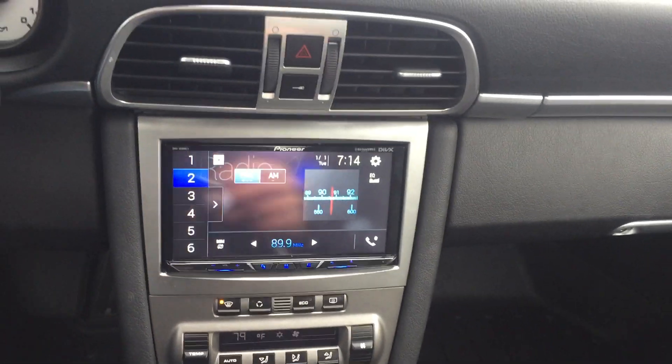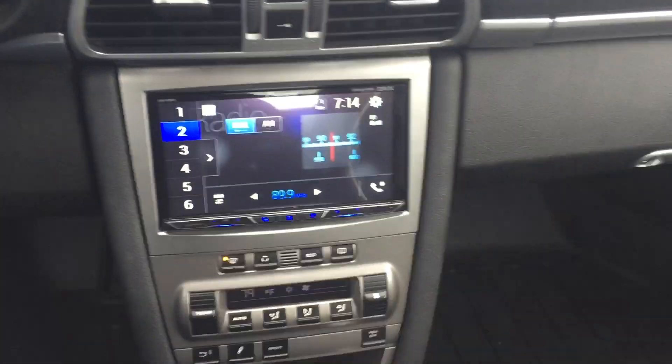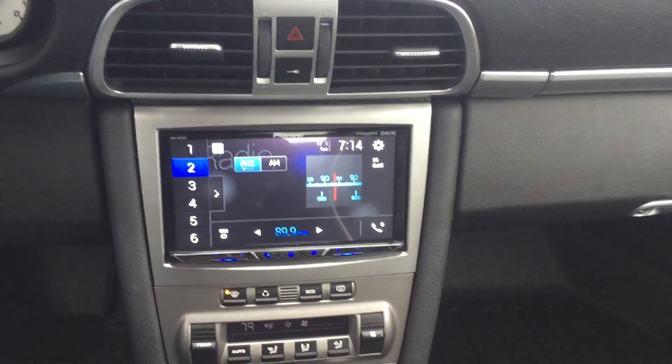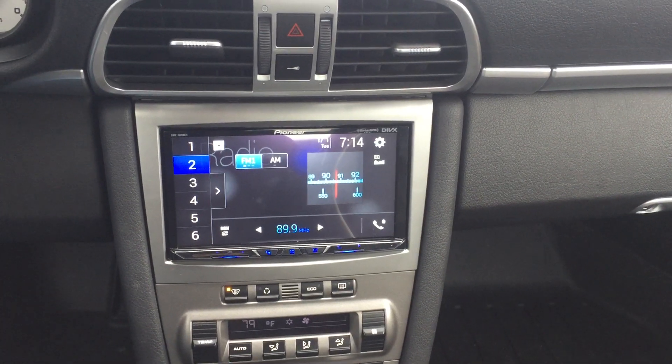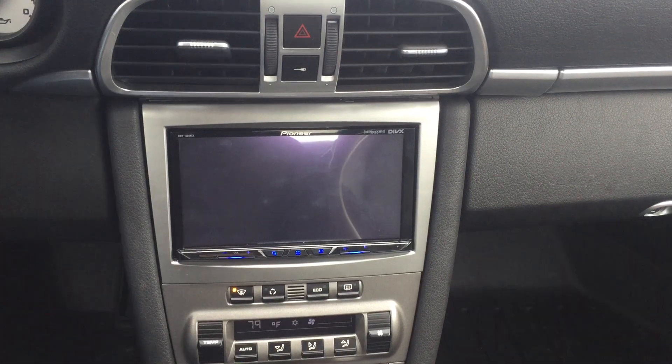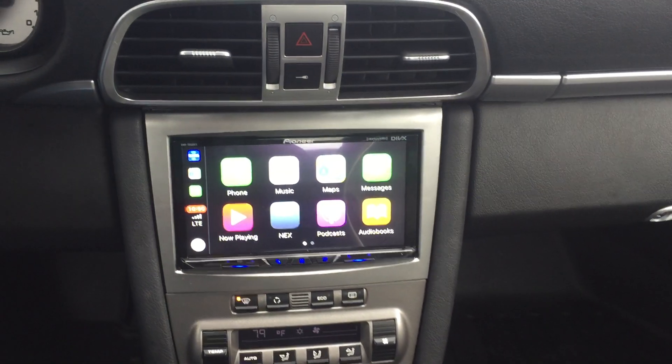The really cool feature on this is Apple CarPlay. I'm going to plug in my phone and it's going to come on automatically. Boom — Apple CarPlay.